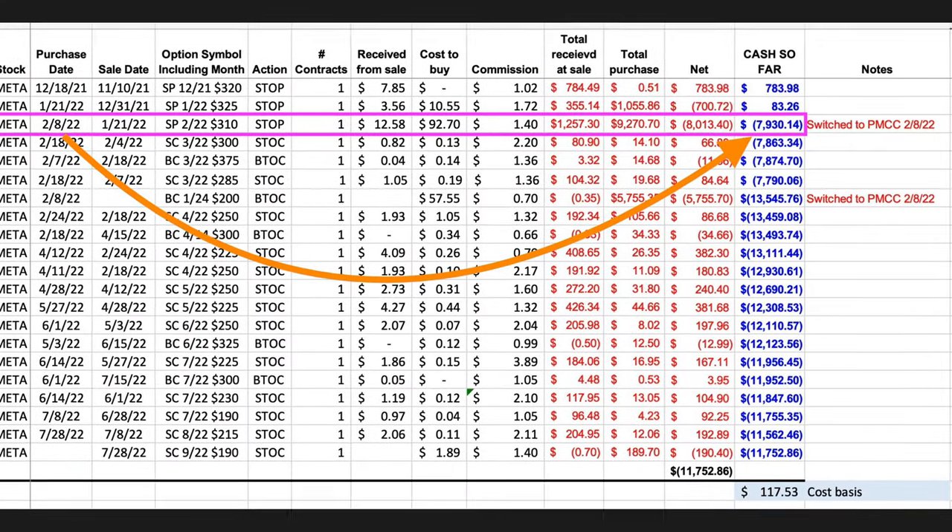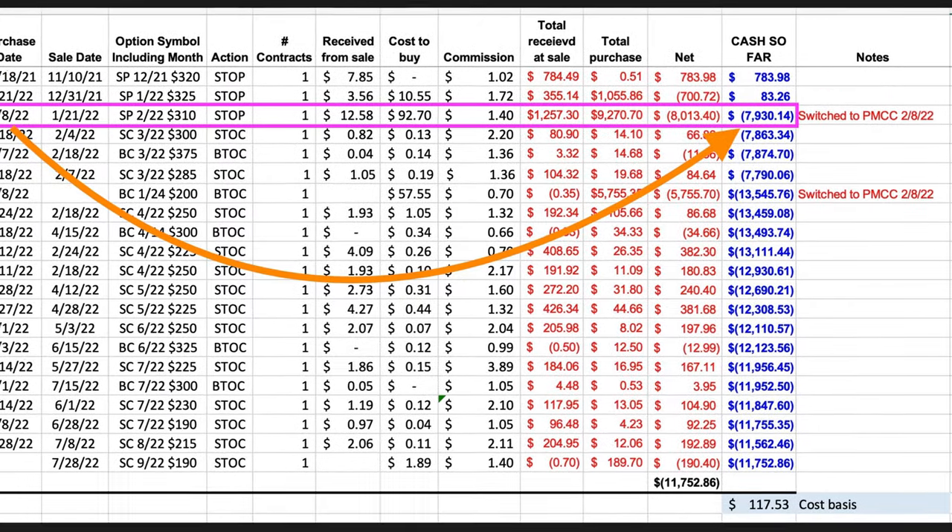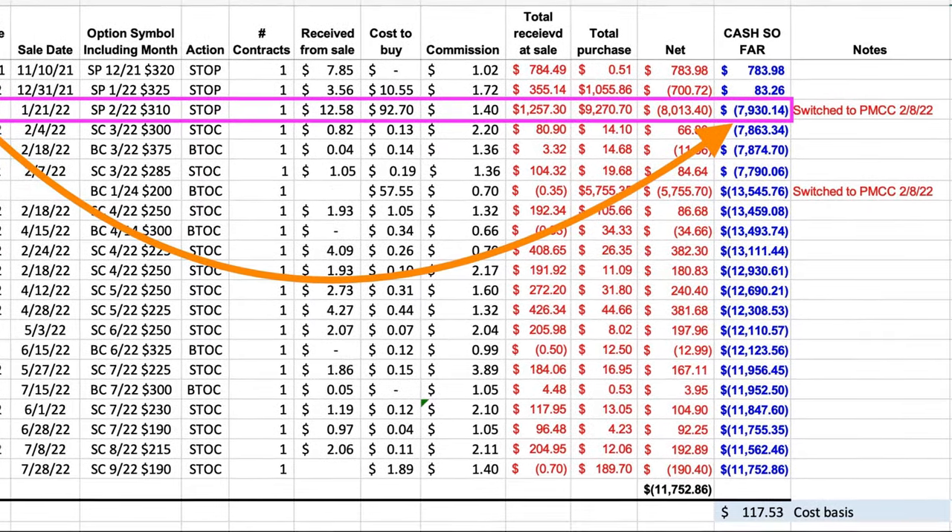Now let's continue with how we turn this cash-secured put option into a poor man's covered call. We bought that deep-in-the-money cash-secured put option back for $92.70, and as a result, we're out of pocket — including commission — $7,930.